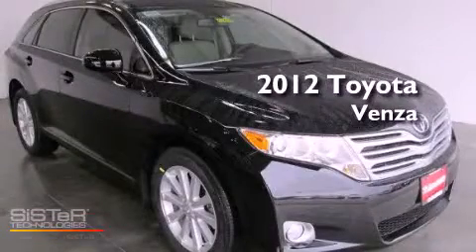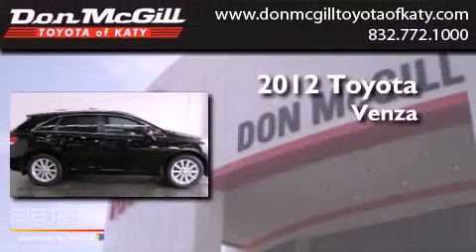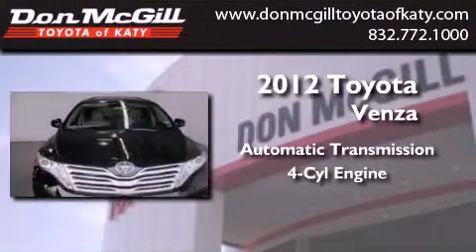This is a brand new 2012 Toyota Venza. This crossover has an automatic transmission and an inline four-cylinder engine.